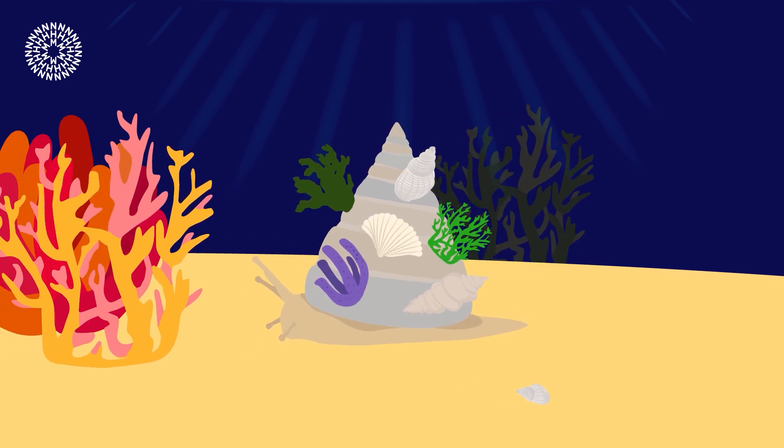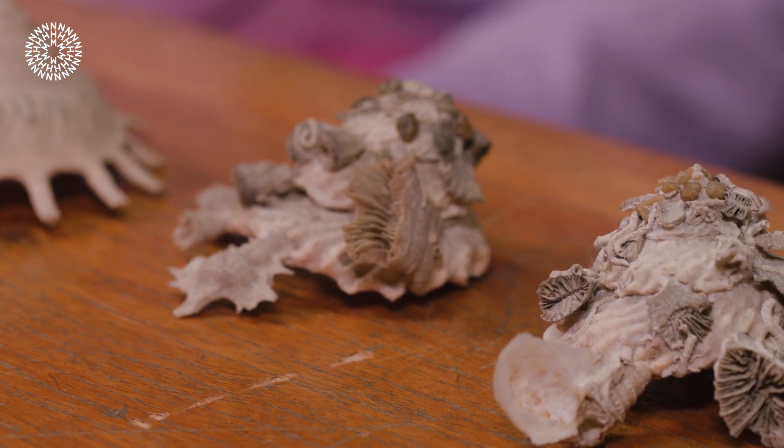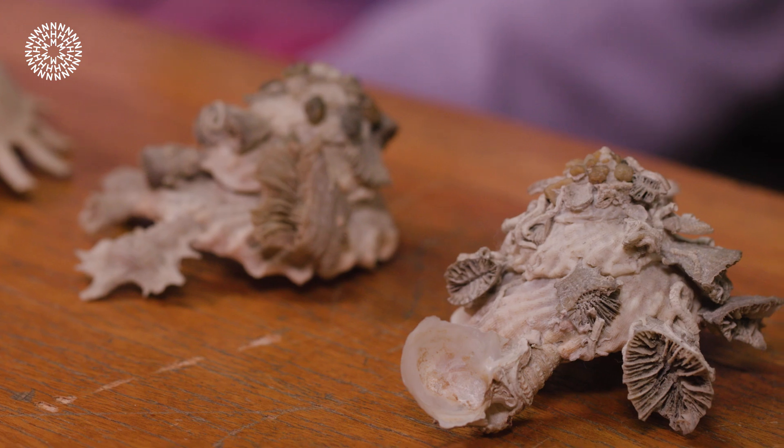So why do they do this? In shallow waters it helps them to blend in, and in the deep sea it stops them sinking into the soft sediment. Not just collectors, these snails are architects of their own survival, over time turning the shells on their backs into a living work of art.